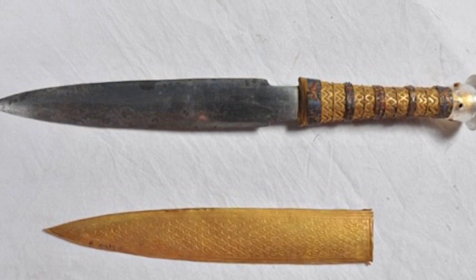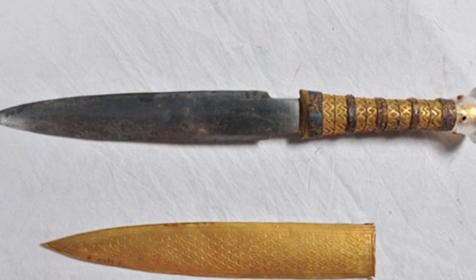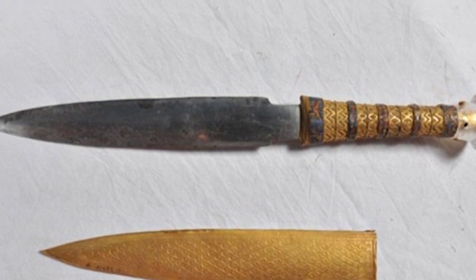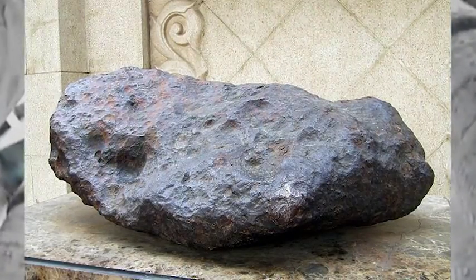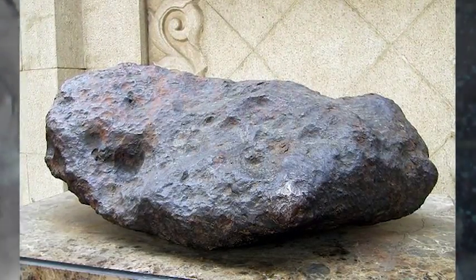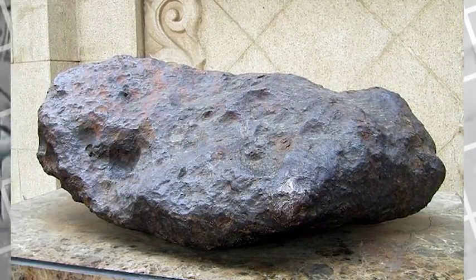They found the remarkably well-preserved blade, which had suffered little corrosion while buried with its owner, contained high levels of nickel, along with traces of cobalt and phosphorus. They were able to match the chemical composition of the blade to a meteorite named Kaga, which was found in 2000 on the Marazmatru plateau in Egypt, 150 miles west of Alexandria.